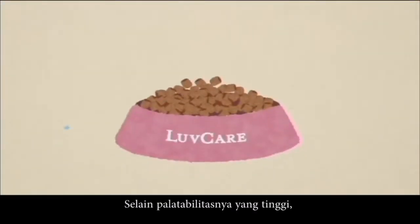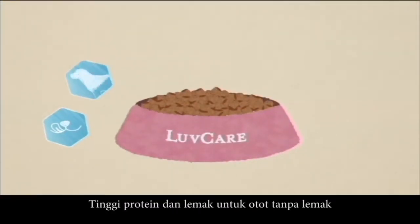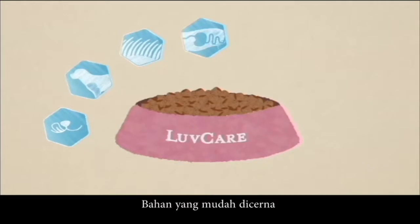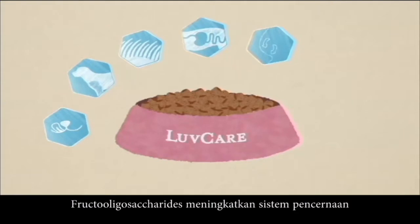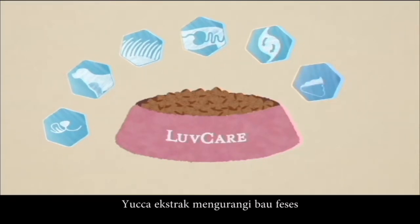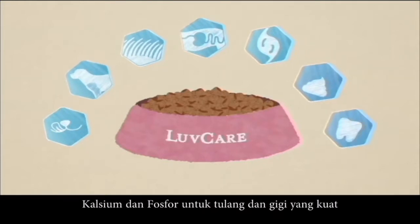In addition to its high palatability, Love Care also contains high levels of protein and fat for lean muscles, nourishes healthy skin and shiny coat, highly digestible ingredients for optimal nutrient digestibility and stool quality, fructooligosaccharide improves the digestive system, yucca extract reduces stool odor, and calcium and phosphorus for strong bones and teeth.